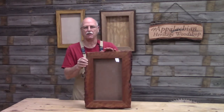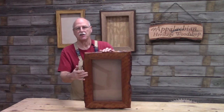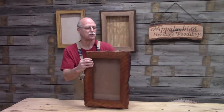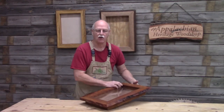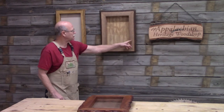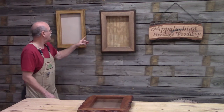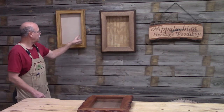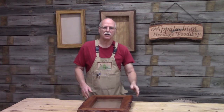This is an example of a live-edge shadow box that I designed. This is cherry — nice live-edge on the outside with mitered corners. The shadow box is wormy chestnut harvested from an old barn. And here you can see walnut with live-edge, mitered corners. And over here is sycamore — it also is live-edge. Both of these have wormy chestnut as the shadow box.